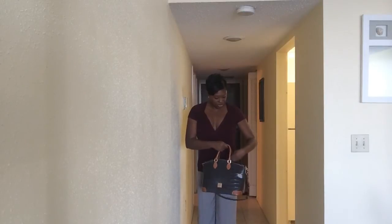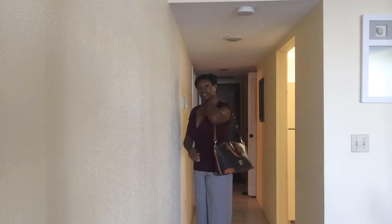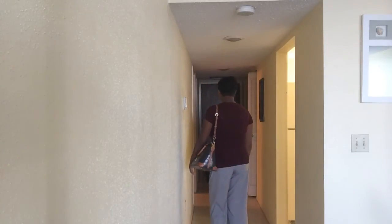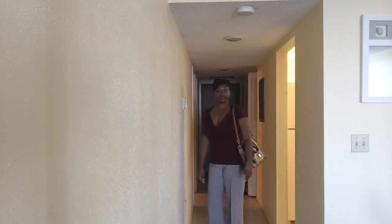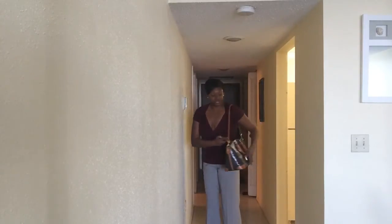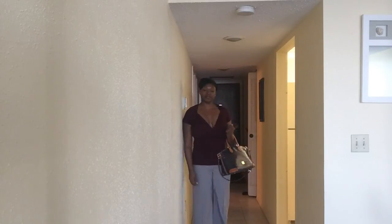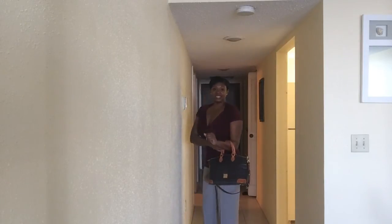You can wear this bag as a shoulder bag as well. And you can carry it — again, my favorite way — which is over the crook of the arm. And then also you can carry it by the handles.